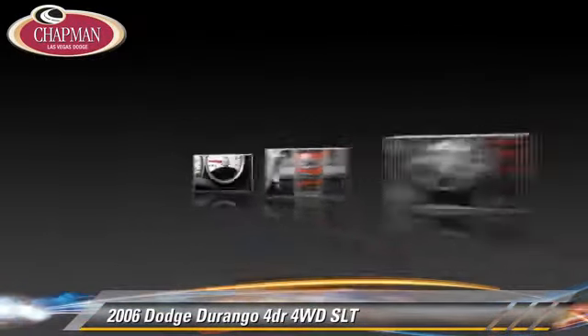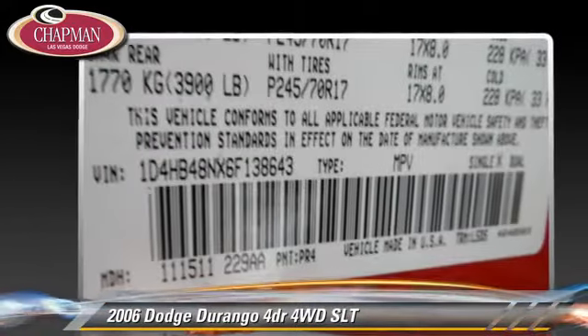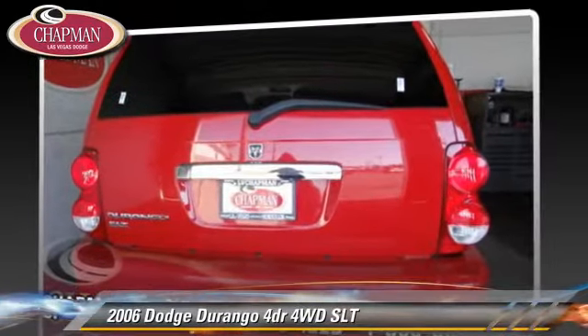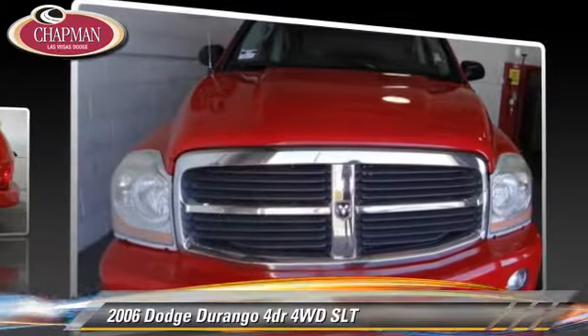Comfort and convenience features include power steering, cruise control and power windows. Give us a call to schedule your test drive today.